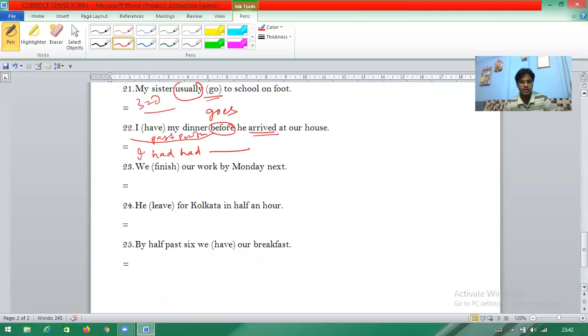Question twenty-three: 'We finish our work by Monday next.' 'By Monday next' — when a perfect time is given to complete the work, it is called future perfect tense.